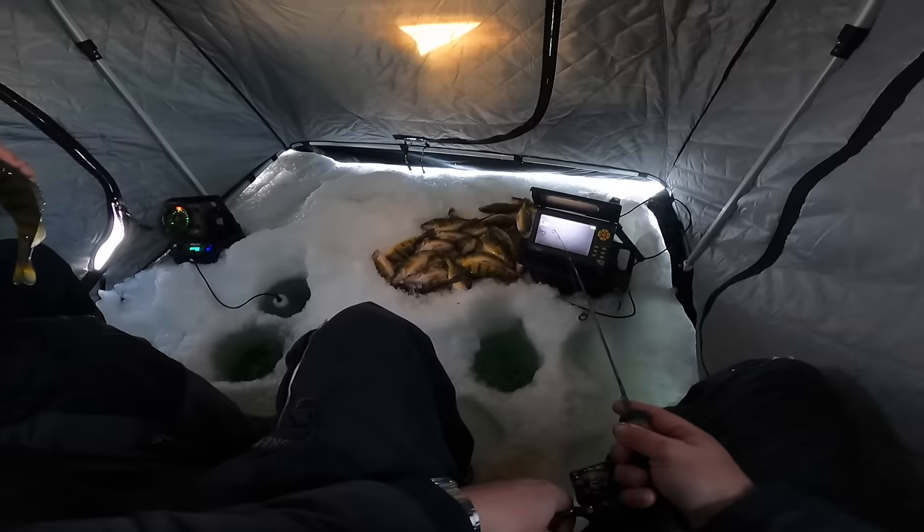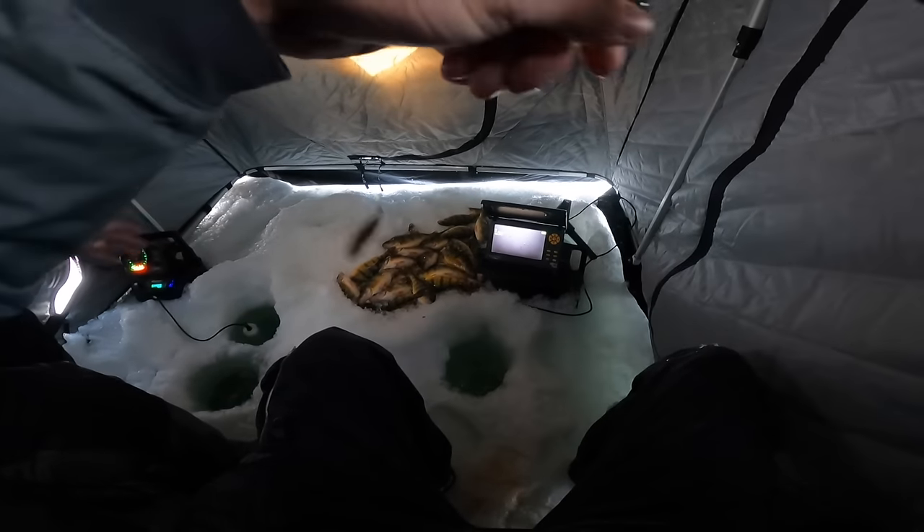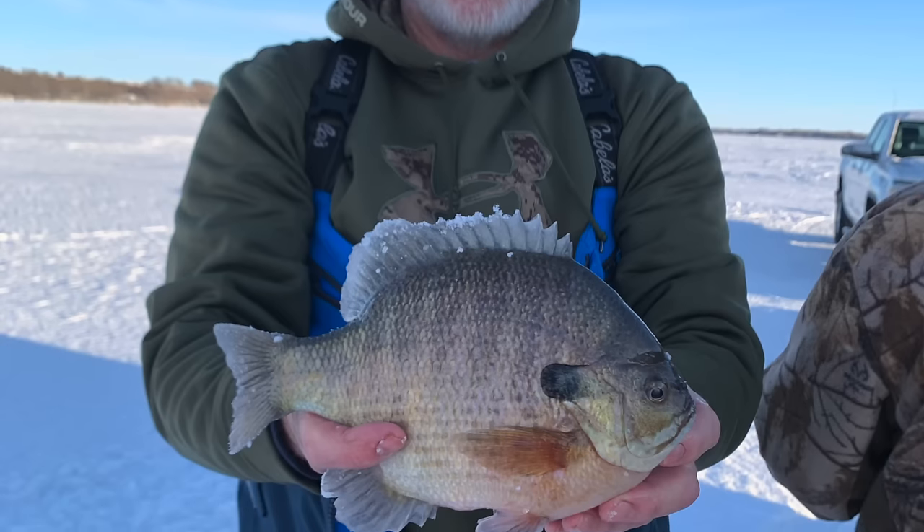Hey, it's Ryan, and today I'm out here on Big Stone doing a little bit of early ice scouting for what makes Big Stone so famous — and that's its numbers of perch and its really big bluegills.